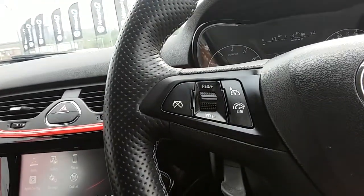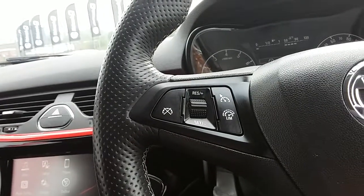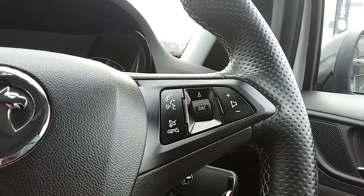Moving on to the steering wheel, on your left hand side you have your cruise control and your speed limiter, which will help take a little bit of stress off for those long journeys. On your right side you have some controls for the hands free and the audio as well.